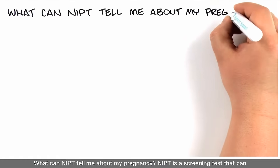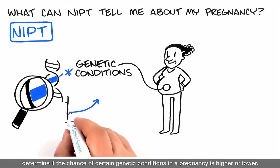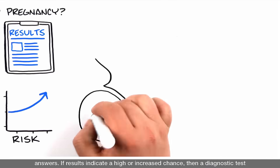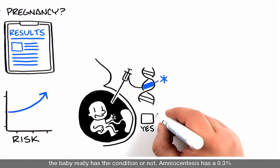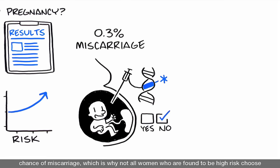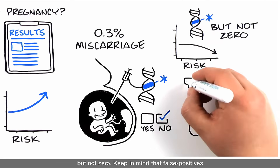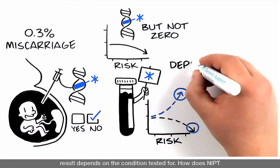What can NIPT tell me about my pregnancy? NIPT is a screening test that can determine if the chance of certain genetic conditions in a pregnancy is higher or lower. Since NIPT is a screening test and not a diagnostic test, it cannot give you yes or no answers. If results indicate a high or increased chance, a diagnostic test such as amniocentesis can be performed to determine whether the baby really has the condition. Amniocentesis, however, has a 0.3% chance of miscarriage, which is why not all women who are found to be high risk choose to pursue it. If NIPT results indicate a low or decreased chance, the likelihood the baby has the condition is lower but not zero. Keep in mind that false positives and false negatives do occur with NIPT, and the chance of either depends on the condition tested for.